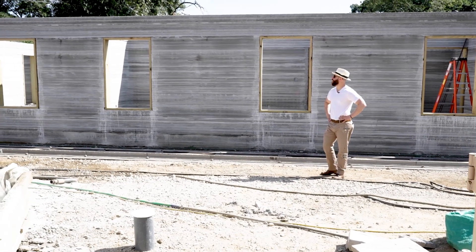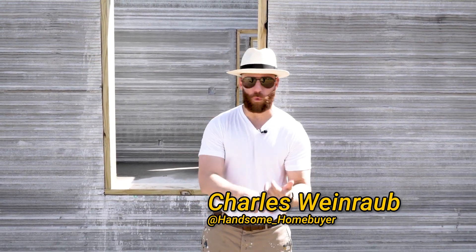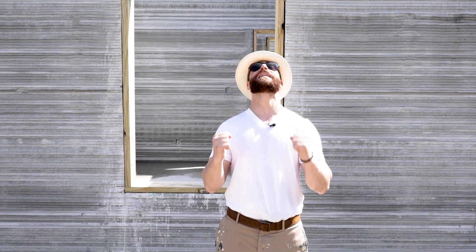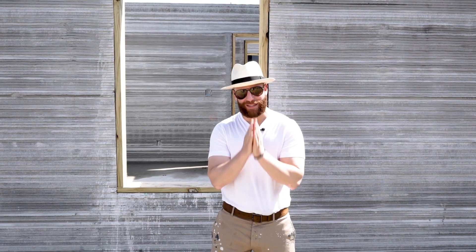I'm standing here in Islandia in front of the world's largest completely 3D printed structure — that's forms, footings, slab on grade foundation, interior and exterior walls. We are finally done with the print. We have nine foot interior walls and cathedral ceilings. This house is going to be 2,000 square feet of absolutely magnificent automated technology.